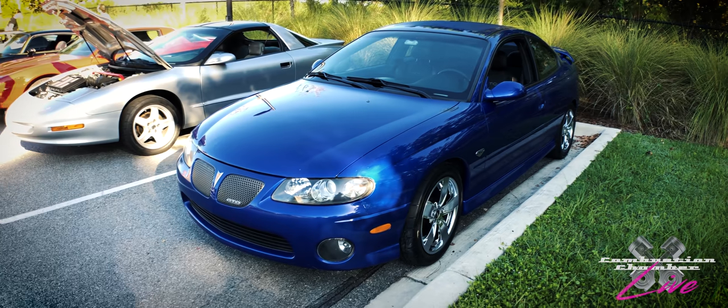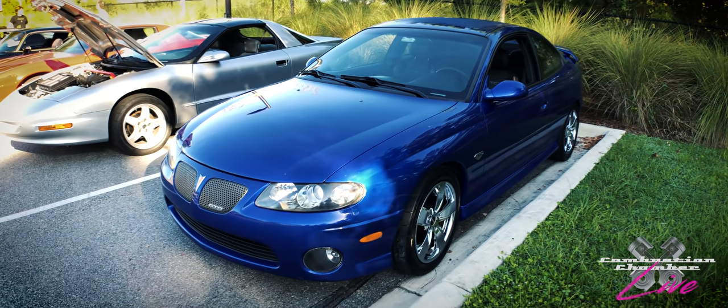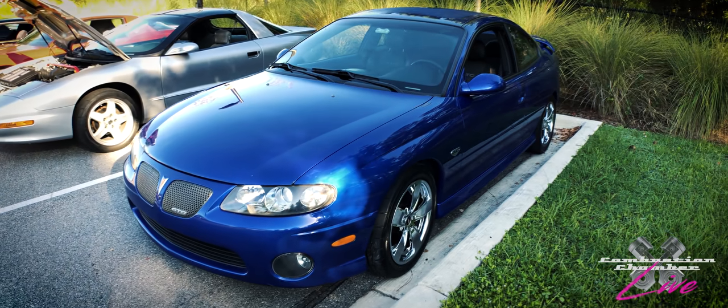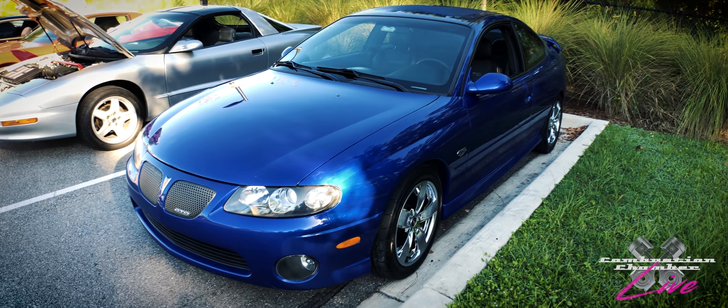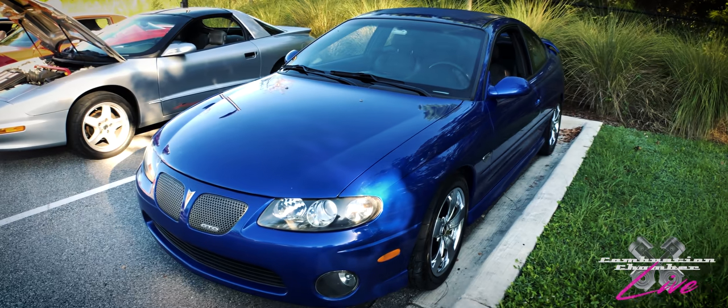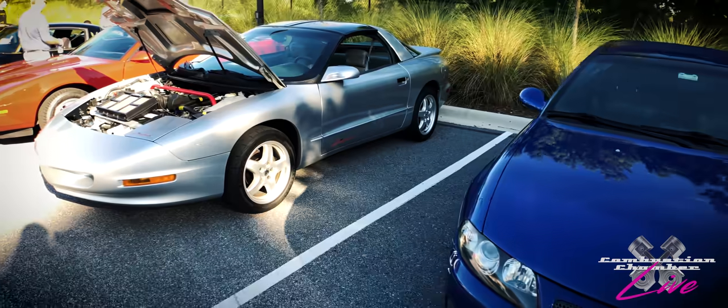So here is my 2004 Pontiac GTO that has been modified. Of course it says Pontiac, it says GTO, but it was actually originally manufactured in Australia as a Holden Monaro. However, it did come with the American engine and transmission — the 5.7 liter LS1. I really love this car — we're not going to spend too much time on it today.